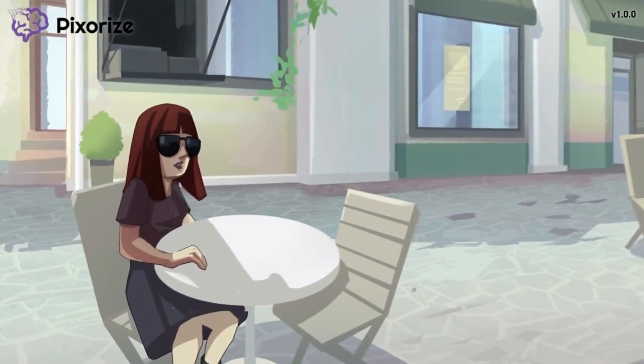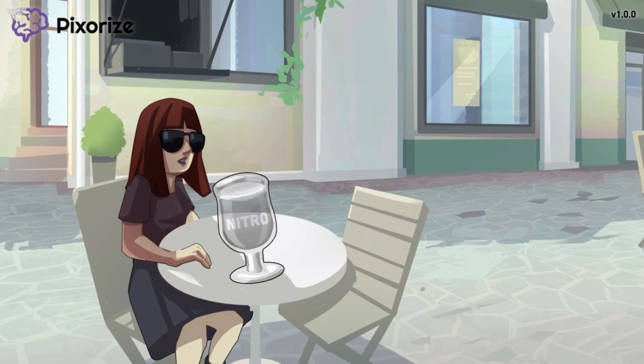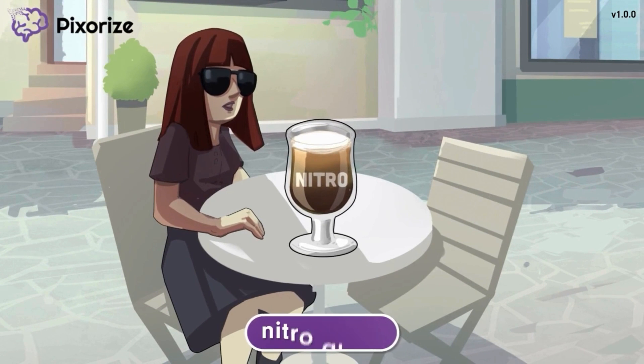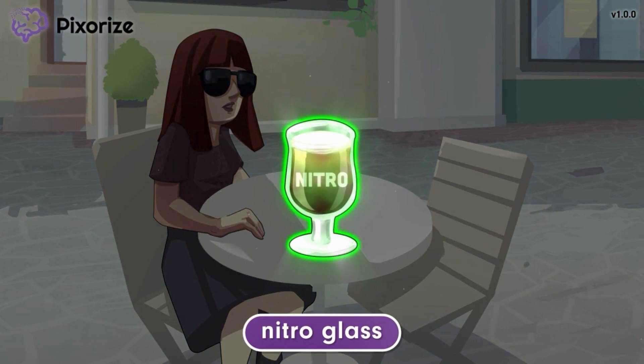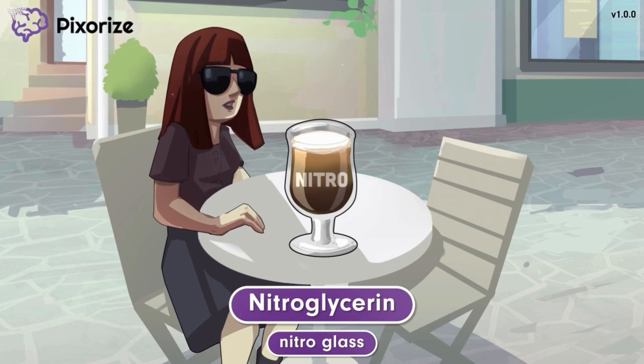A woman is sitting in front of a cafe, waiting for her date to arrive. The woman ordered a nitro coffee to sip on while she waited — the type of coffee that's infused with nitrogen to create a nice, smooth texture. Since she's drinking the coffee at the cafe, she was served her nitro coffee in a glass cup. This glass of nitro, or nitro glass, is our symbol for the drug nitroglycerin.